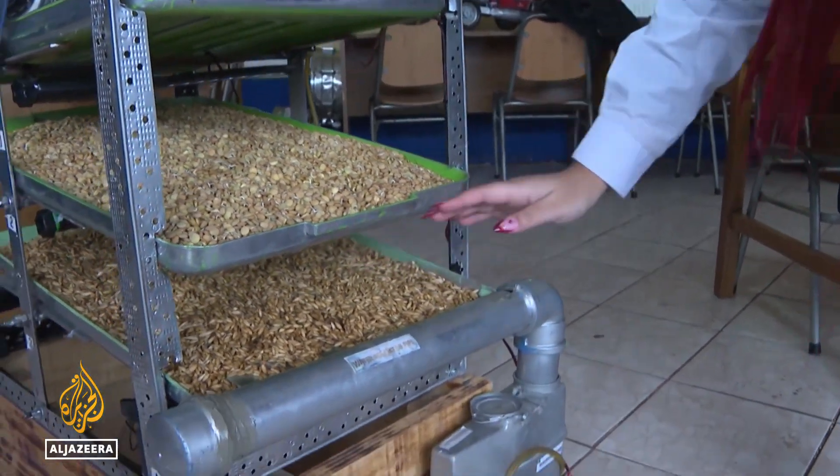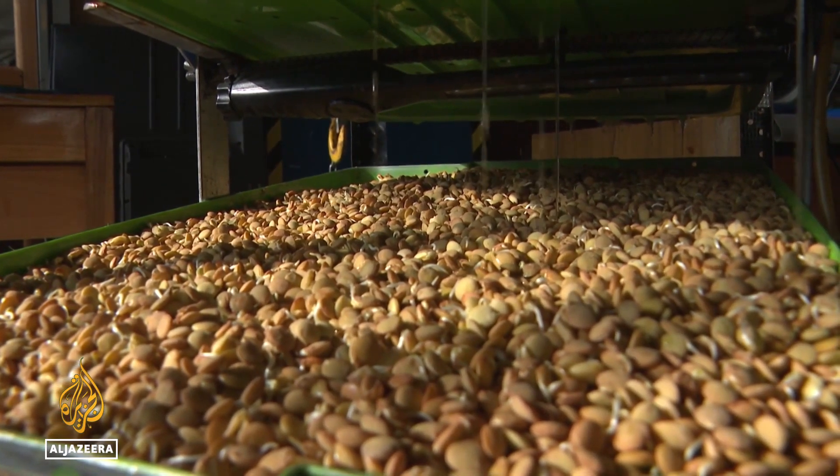You see here that the water is recycled. You save 90% of the water you'd normally use for a crop.